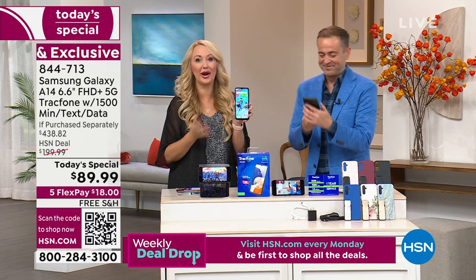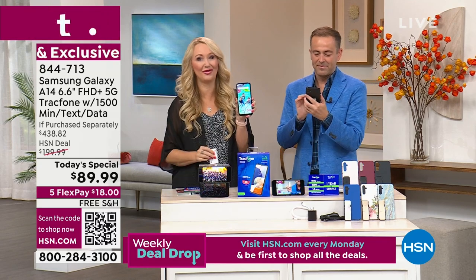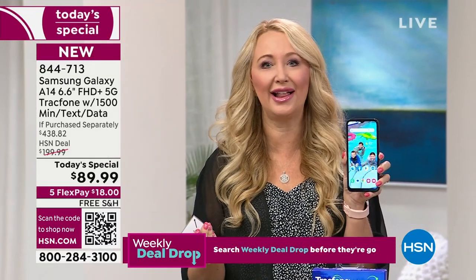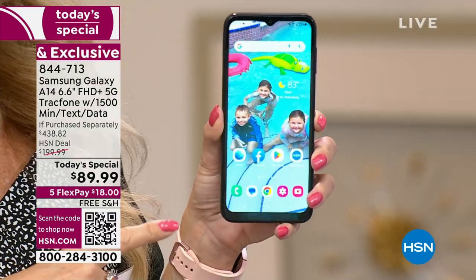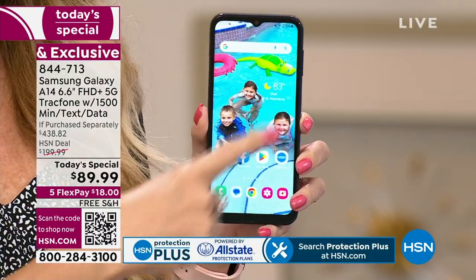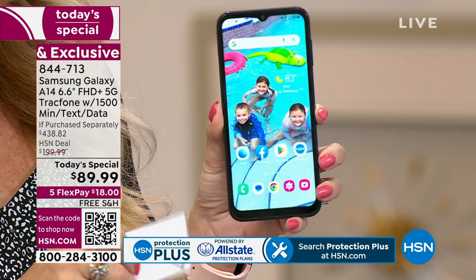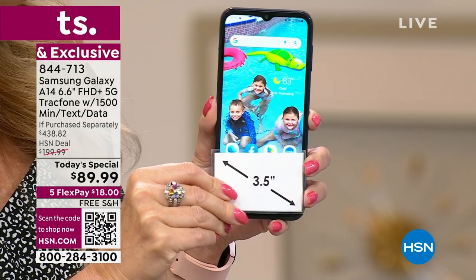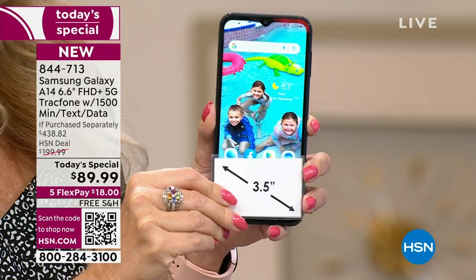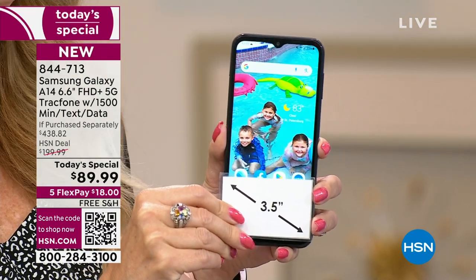This is such an amazing offer on a gorgeous brand new phone from Samsung Galaxy. Samsung Galaxy is a global leader — one of the top phones in the entire world, one of the most aspired-to-own phones. You're getting the latest and greatest, never seen before here on television. It is that fully upgraded phone in every sense of the word. Start with that stunning screen — we are talking about a 6.6-inch massive high-definition-plus edge-to-edge infinity display.